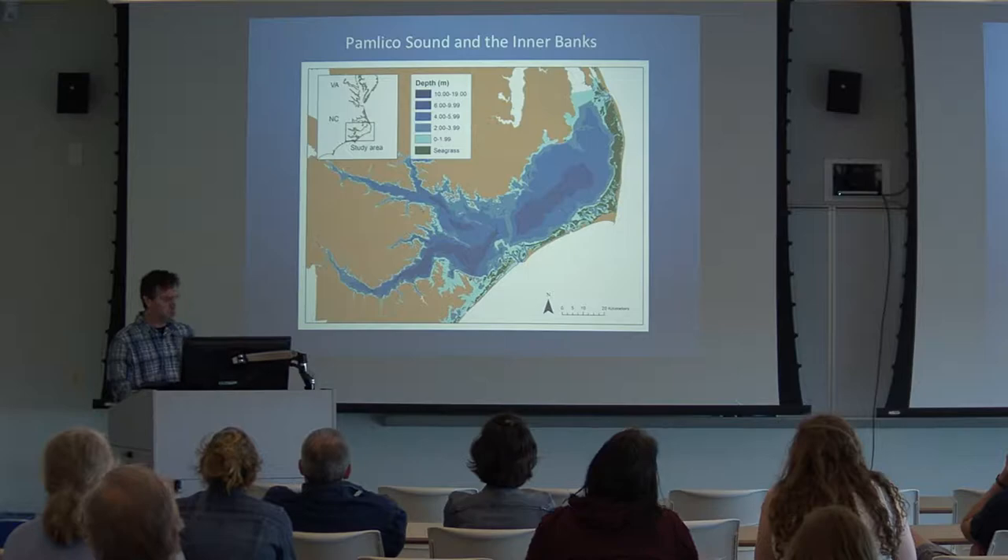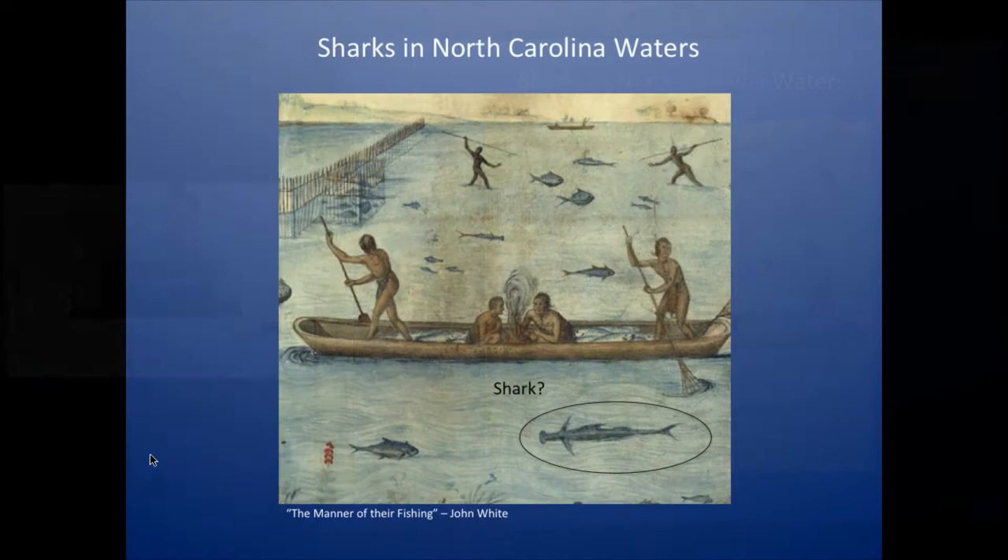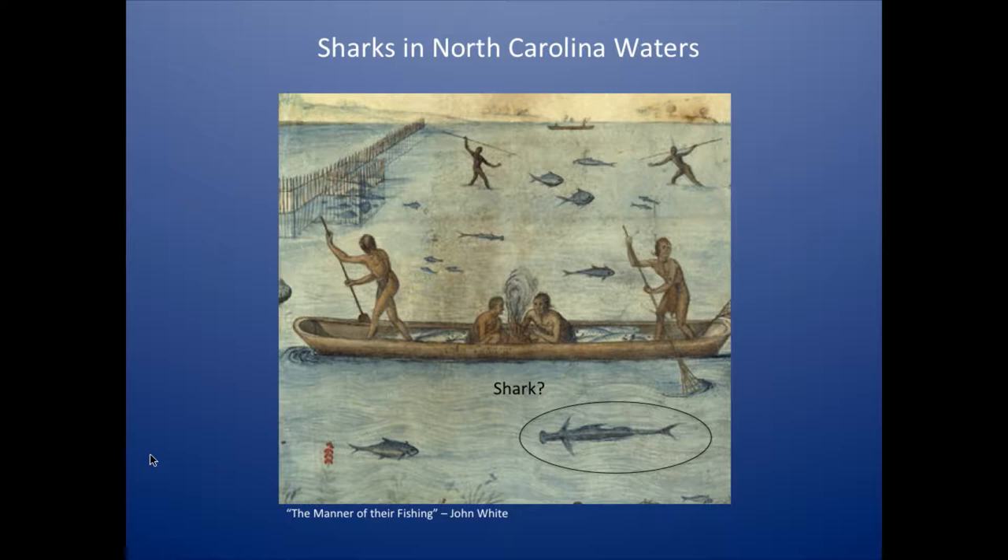As long as people have been exploring North Carolina's waters, they've been noticing some famous residents. This is an etching from the colonial era showing Native American fishing techniques around Roanoke Island. Down here you can see what looks like a bonnethead shark. So even back in the colonial era, they were recognizing that sharks were not only in North Carolina waters, but occasionally entered the estuaries.